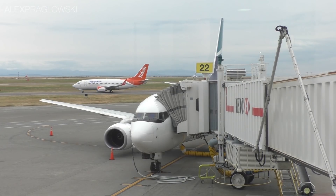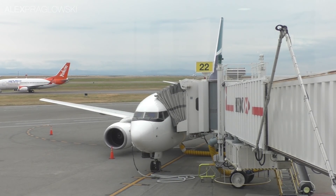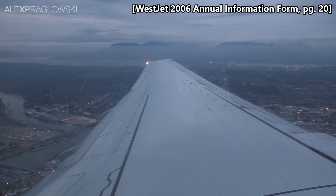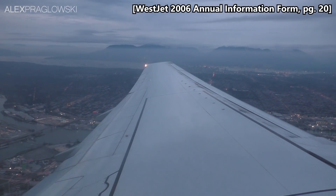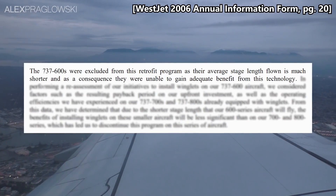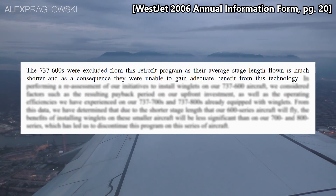Clearly, that plan didn't exactly happen, as WestJet's 737-600s, as well as those around the world, all remain winglet-less. Ultimately, WestJet decided to abandon the program the following year, owing to several different factors. According to their 2006 Annual Information Form, the 737-600s mainly flew shorter routes, and therefore wouldn't benefit as much from the installation of winglets.